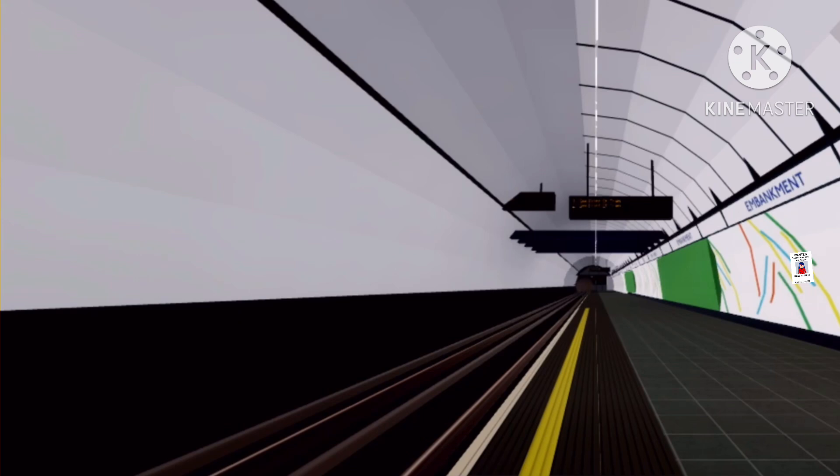The Northern Line train to Morden is now arriving. Please stand back from the platform edge.